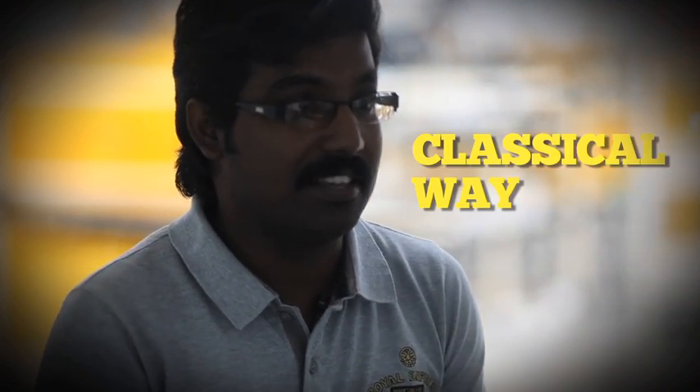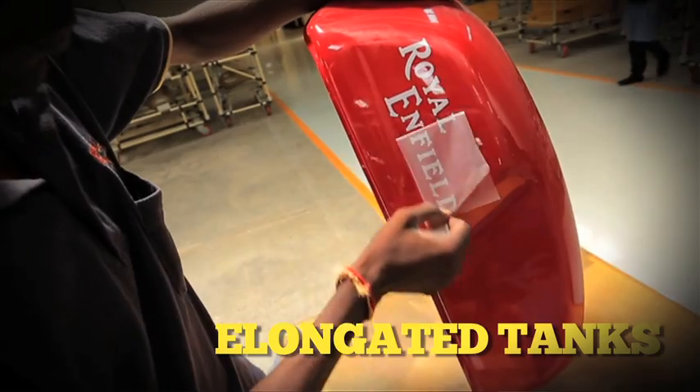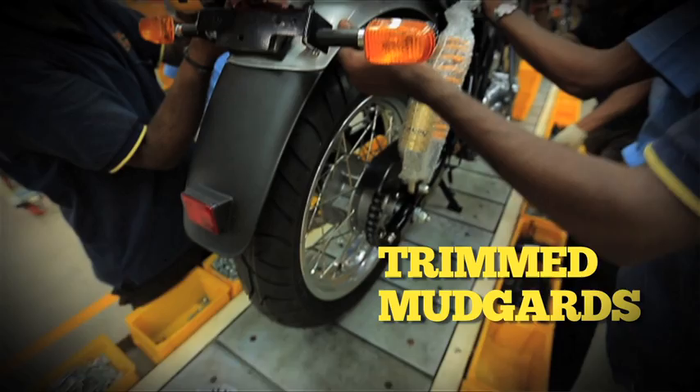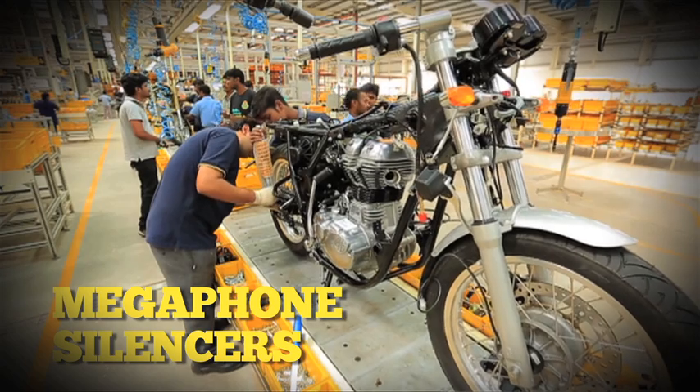We need to really carry forward the DNA of Royal Enfield. Let's add a sportiness in our range of bikes, but of course in a classical way — having an elongated tank and hump seat, clip-on handlebars, twin ports, trimmed mudguards, and megaphone silencers.